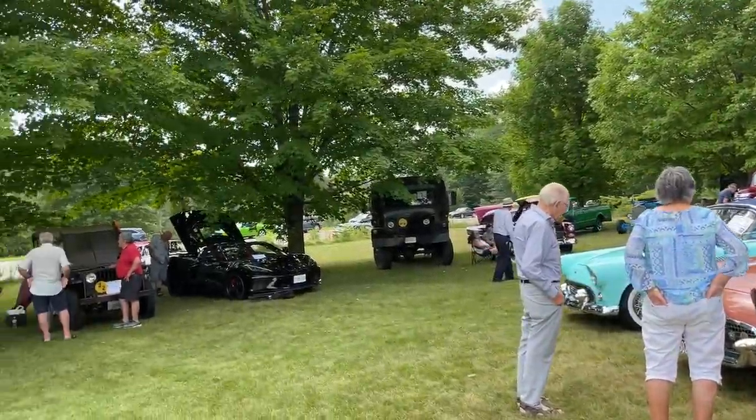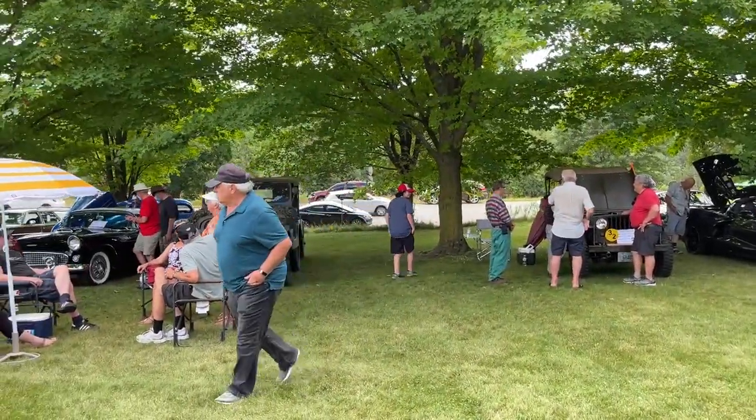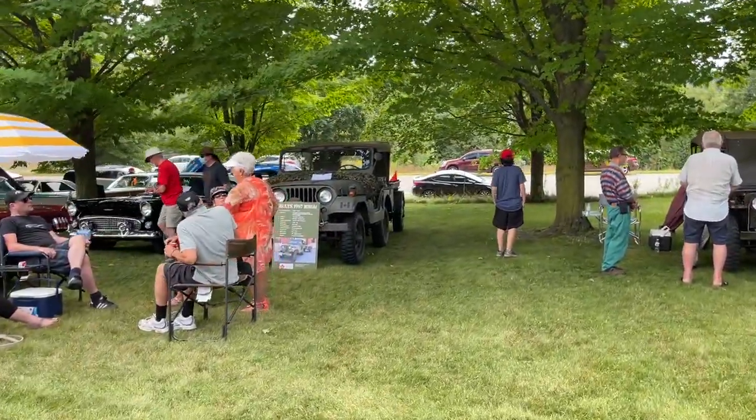They have a Jeep here — it's a military Jeep. Right in front of you there. Oh, there are two. Okay, I didn't see that one.